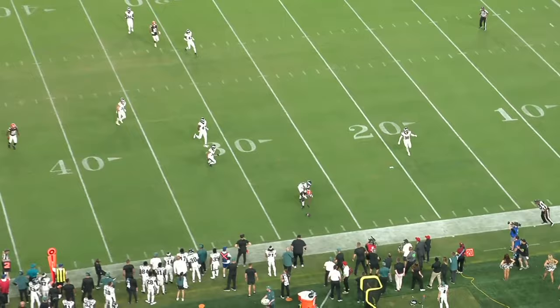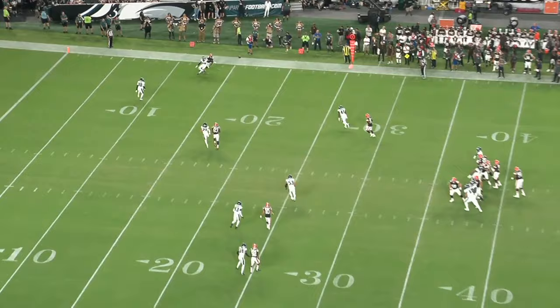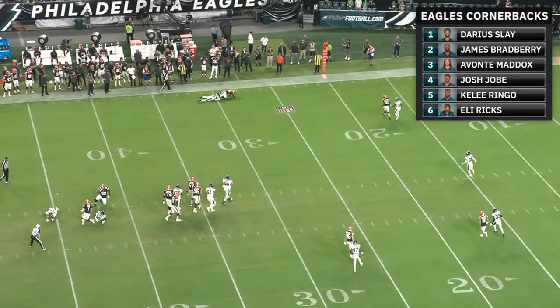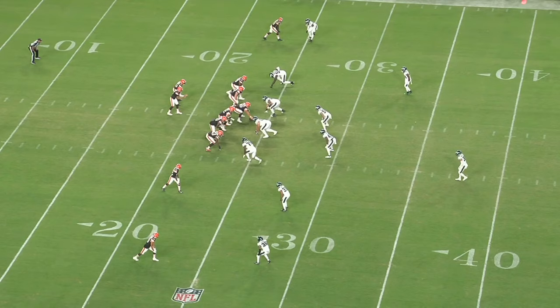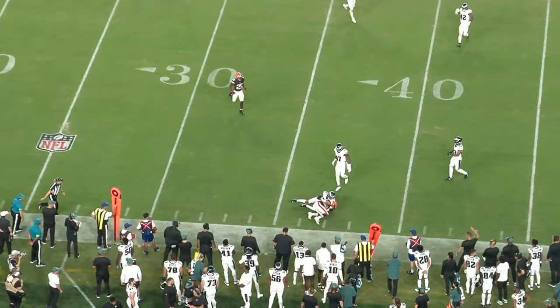So Eli Ricks still has a ways to go to become a starting caliber corner, and we haven't seen him face true NFL speed, which is another area of concern. But I think he should make the roster, especially with McPherson on IR. My guess for the six corners would be Slay, Bradbury, Maddox, Ringo, Joby, and Ricks. And even if he never develops into a true starter, I think Eli Ricks is still a valuable player to have on your team. If someone gets injured, he can come in and hold up in press man for a few drives if you give him some safety help. And if he does get cut, I think he would get stolen off of Philly's practice squad very quickly.